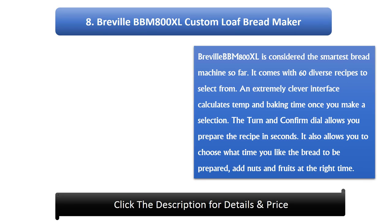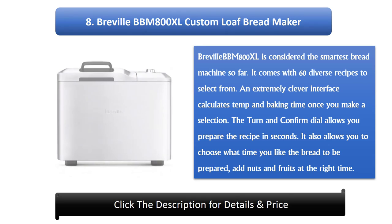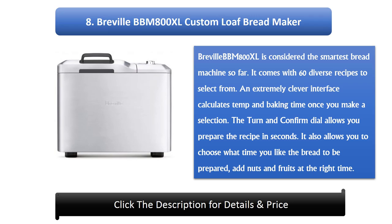8. Breville BBM 800XL Custom Loaf Bread Maker. The Breville BBM 800XL is considered the smartest bread machine so far. It comes with 60 diverse recipes to select from. An extremely clever interface calculates temperature and baking time once you make a selection. The turn-and-confirm dial allows you to prepare the recipe in seconds. It also allows you to choose what time you would like the bread to be prepared and add nuts and fruits at the right time.